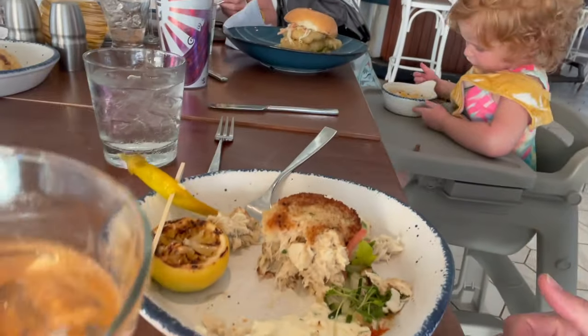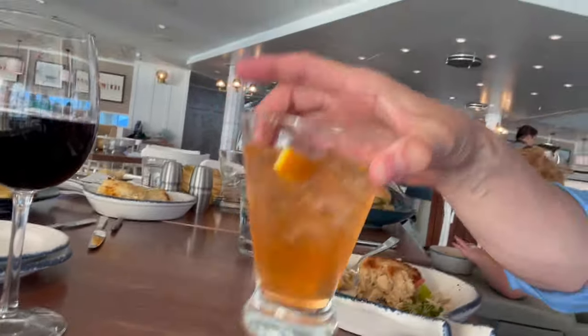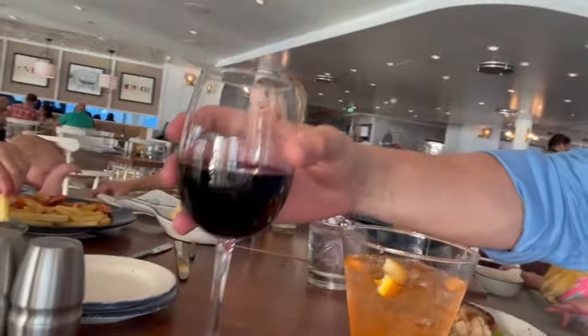Yum, yum! I do apologize, but I had to dig in and I forgot to record before, but this is the crab cake. And yes, we are drinking a spritzer. It's very good — let me have some crab to go with it.